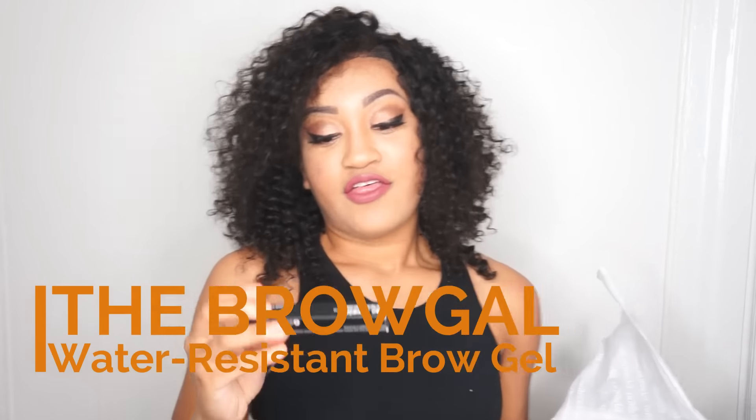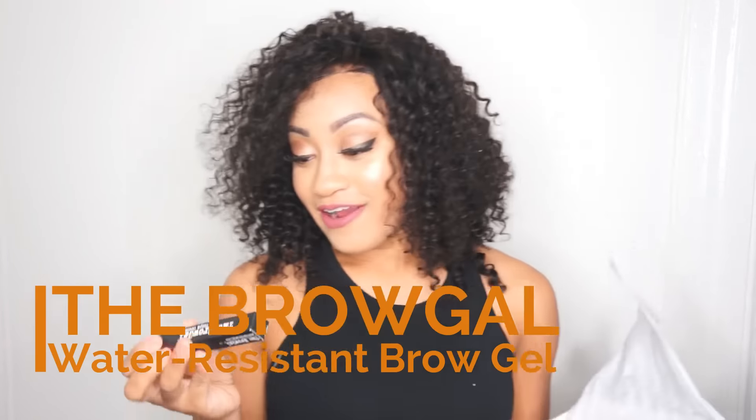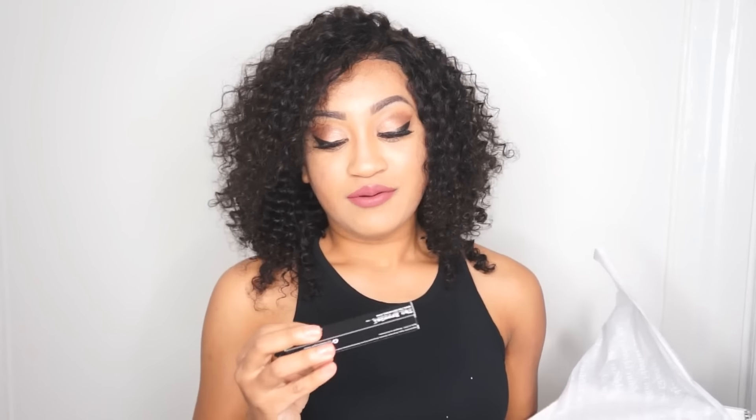I have the Brow Gal — it is a clear water-resistant eyebrow gel. You know what's funny? I actually just opened up my non-basic basics from Sephora, the Sephora Play box, and it actually came with some brow gel. So now I have two brow gels. Thank you Sephora, thank you FabFitFun.